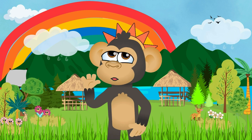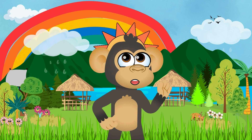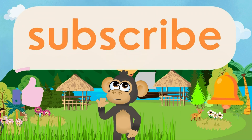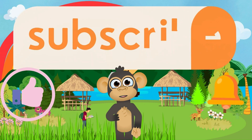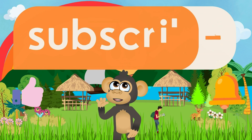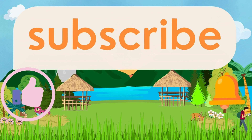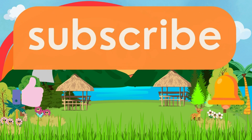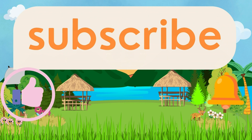What an amazing adventure it has been, exploring the world of rainbow colors. Remember, colors bring joy and happiness to our lives, just like these stunning scenes we've witnessed today. If you had a blast learning about rainbow colors and enjoyed the breathtaking scenery, don't forget to hit that subscribe button and join our curious community. We'll have even more exciting adventures and learning experiences waiting for you. We'll see you next time.